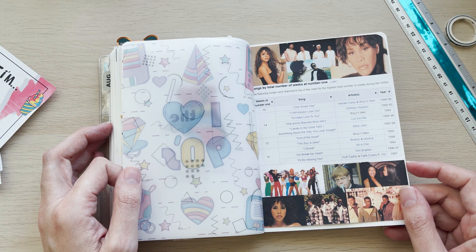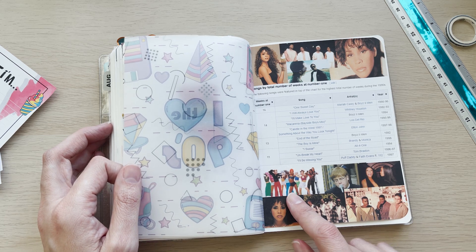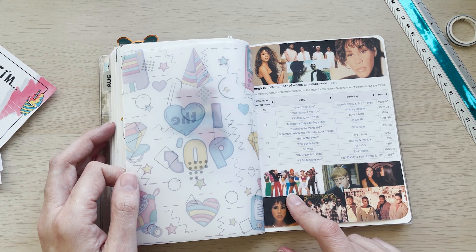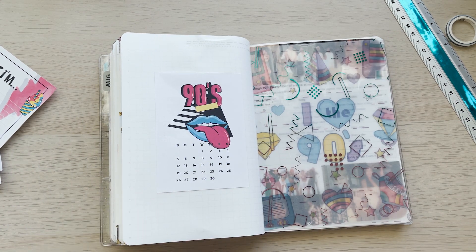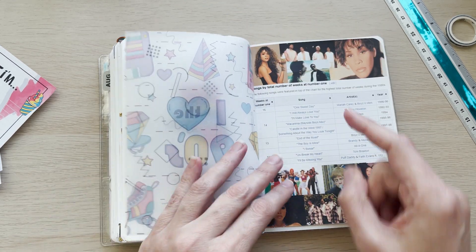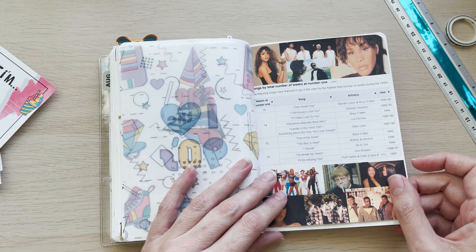Look at all of these amazing artists! And I hated the Macarena song, by the way — I hated it so much. Everyone used to sing it, and at parties everybody would do the Macarena. I staunchly refused, and to this day I will still refuse to do that dance — it's horrible.